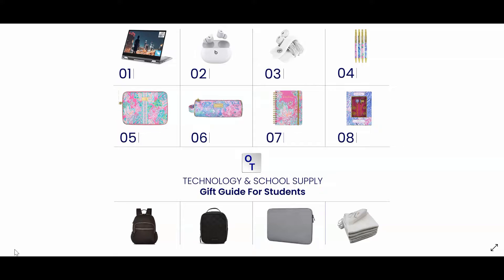Number five is the Lilly Pulitzer Laptop Sleeve. This laptop sleeve has a beautiful pattern but unfortunately it is not waterproof. I will mention another laptop sleeve that's waterproof and shock absorbing.